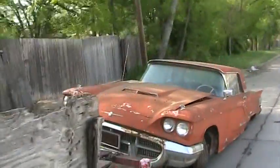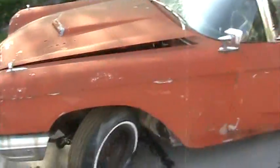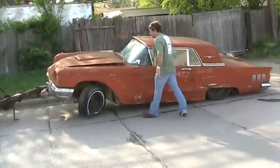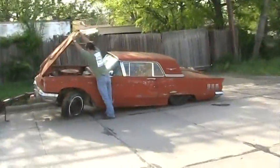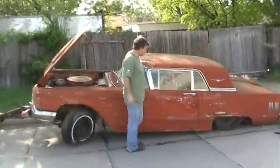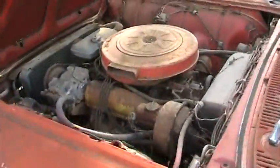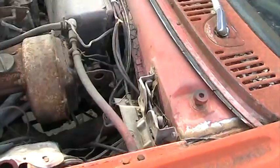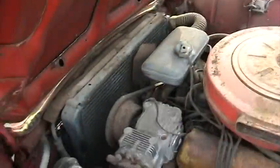It's a 1960 Thunderbird. It's been sitting in the backyard since 1973. The story is, once again, another one of those runners and drivers. The old guy parked it in the backyard and then he passed away shortly afterwards, and nobody in the family ever took it out driving or did anything with it. That's the story I've got on it — we'll soon find out.